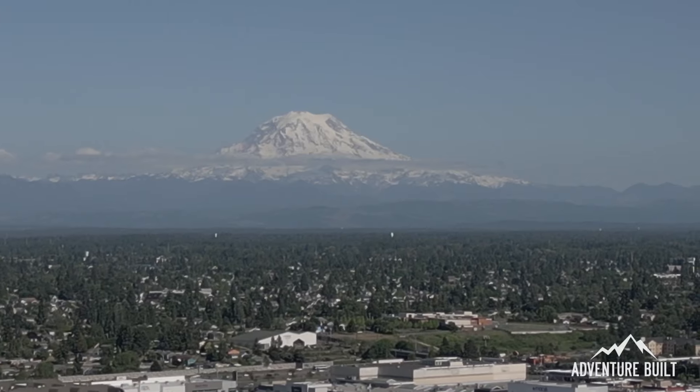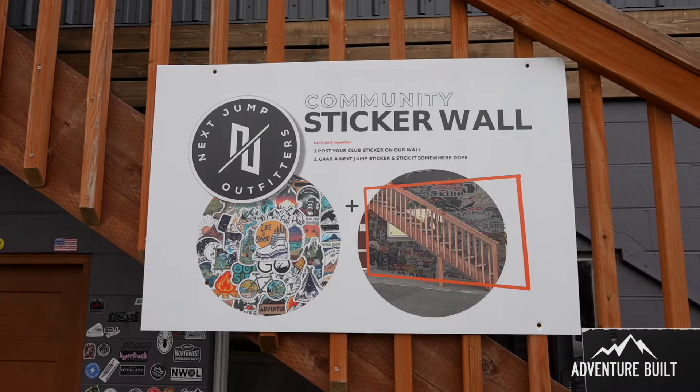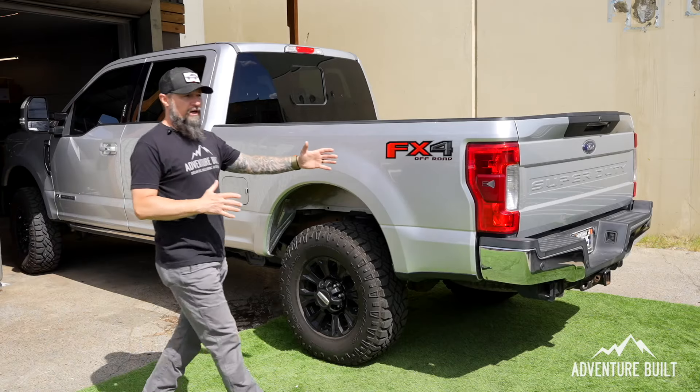What's up guys and welcome back to Adventure But. My name is Kelly, we're here in Tacoma, Washington at the Next Jump Outfitters world headquarters. Here's a hint of what we're doing here - the Super Duty is going in for a major makeover Hollywood style, and it's going to get transformed into the Super Ute.